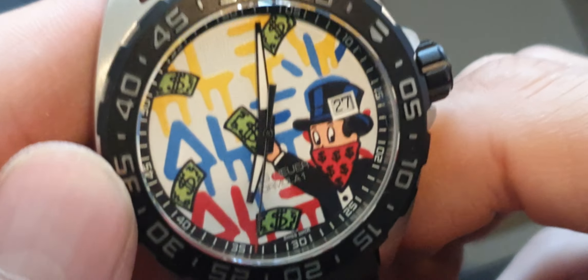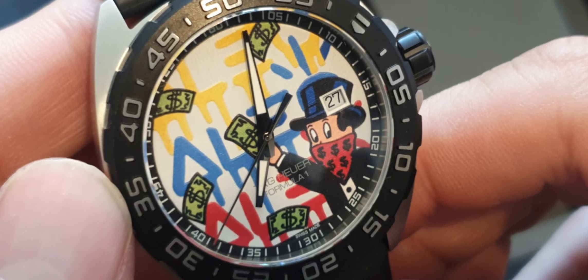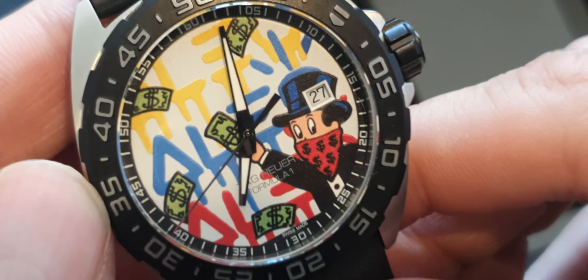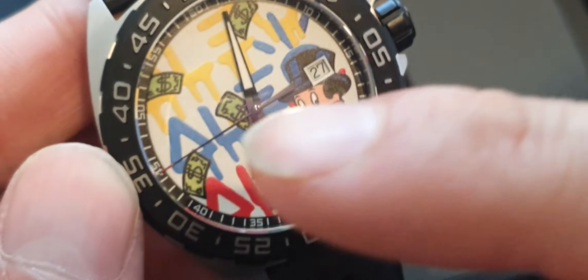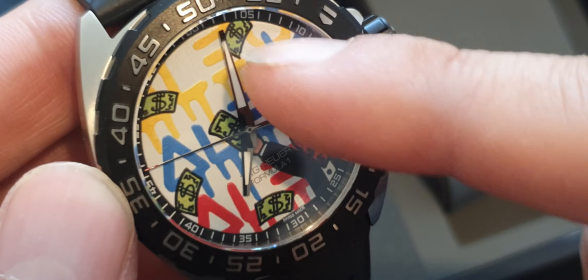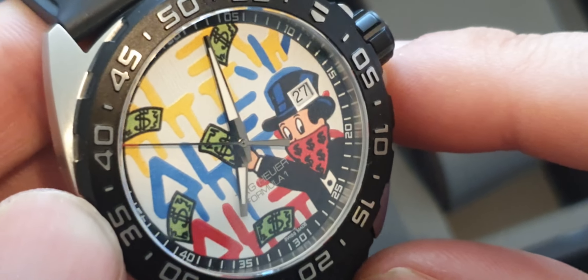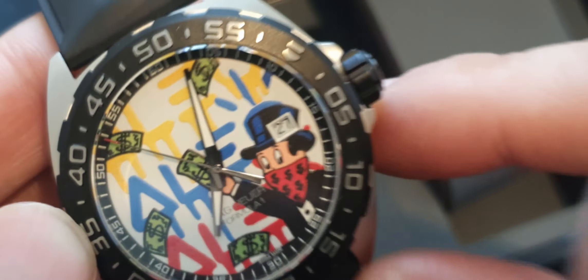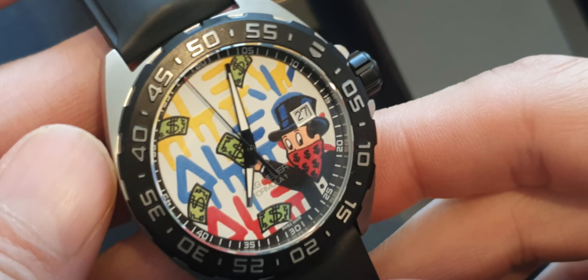I don't think it's the Ronda 5040D movement — I'm sure it's the gold-plated R9 movement in these. We'll take the back off later, take a look at the lume, and do a sapphire crystal diamond hardness test on the face.